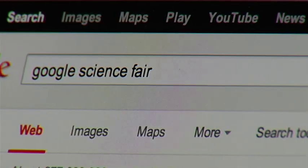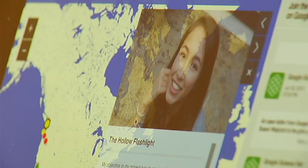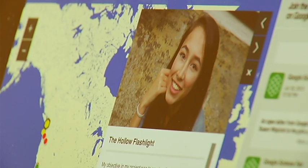Google saw the light, and Ann became one of 15 finalists in their annual science fair, an event that attracts thousands of entrants from around the world. Even if I don't win anything, which I probably won't, I'm just really happy to go on this trip and meet all these extremely intelligent people who have come up with these ideas. I'm just completely blown away by their projects, so I'm really excited to meet them all.